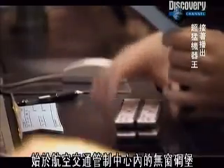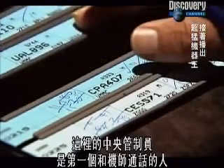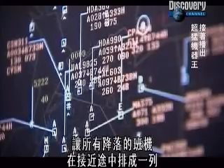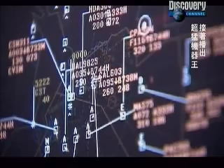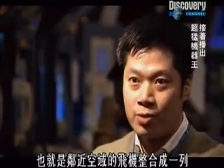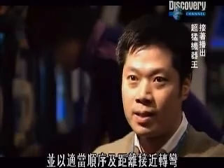A relay race of command springs into operation. It begins with the windowless bunker of the air traffic control center. Here, the central controller is the first person the pilot speaks to. He directs the plane towards the airport, merging all descending aircraft into a single file as they approach. His responsibility is to bring the aircraft from each entry point from adjacent airspace, integrate it into a stream, and hand off to the approach suite in the proper sequence and spacing.